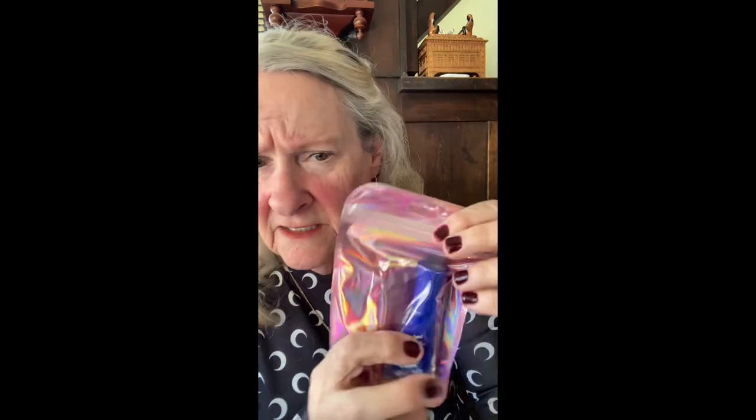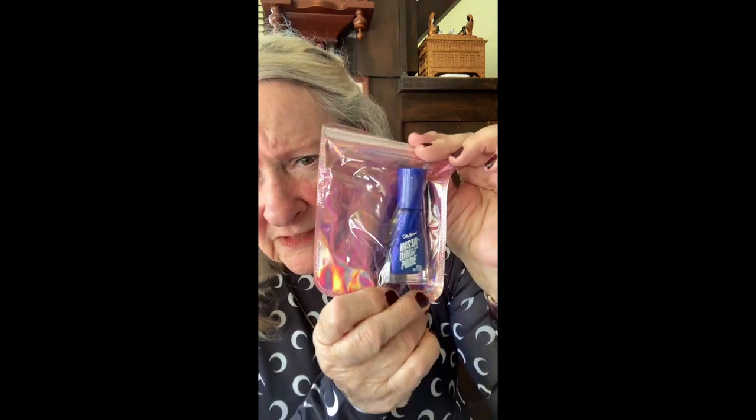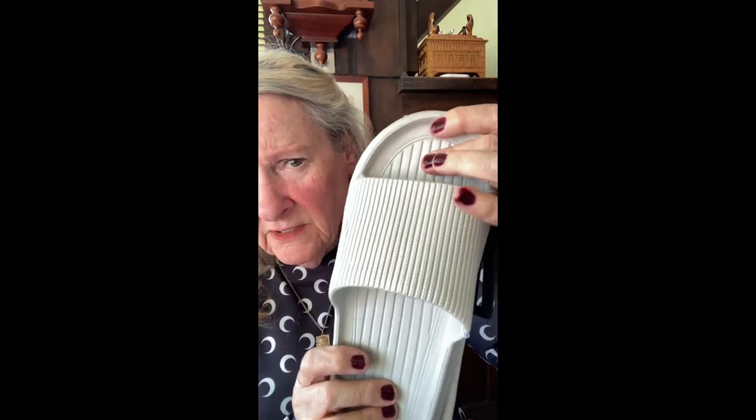I got another Sally Hansen Instant Dry in blue — that's very pretty. It's called 'Pride' and it's like a starry blue, I think 'Blue Serenity.' It's not a purply blue — that's pretty! I'm going to like that one a lot. And I got some more of these slides — I like to exercise with slides inside the house, so I have a cushion for my foot. Nice at $1.25.